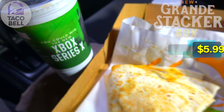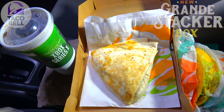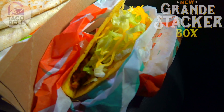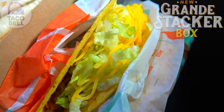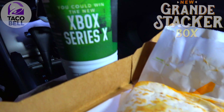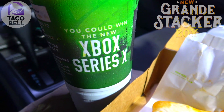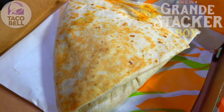Here we go with the Grande Stacker Box at Taco Bell, along with a promo to help kick off the launch of the Xbox Series X. This is not a bad set of goodies. Starting off on the side, we've got two crunchy tacos with seasoned beef, lettuce, and cheese in that taco shell. You've also got a medium or large drink — in order to qualify for that free Xbox Series X shot, I've got a medium Diet Pepsi.